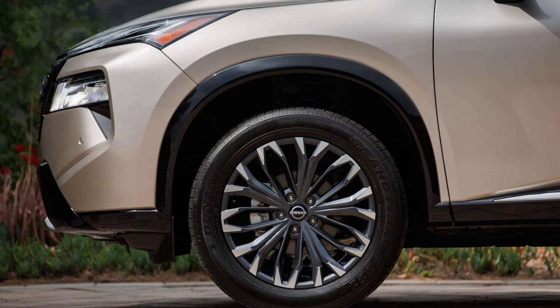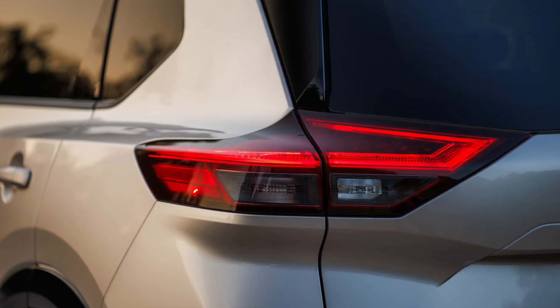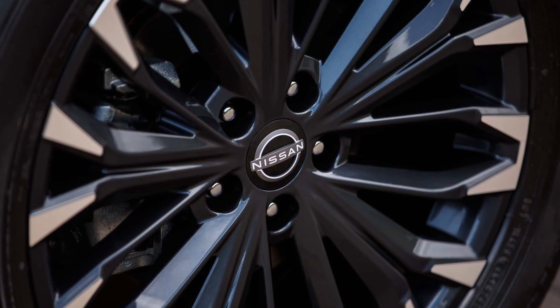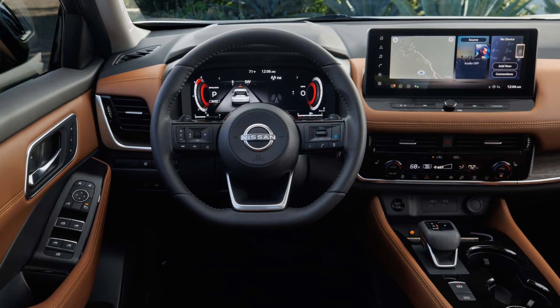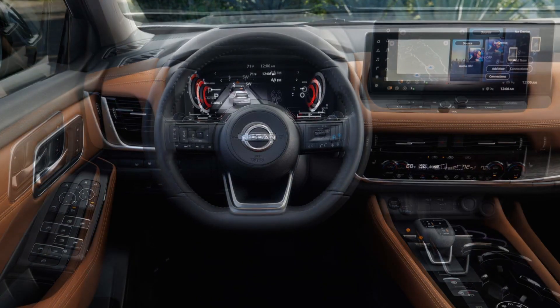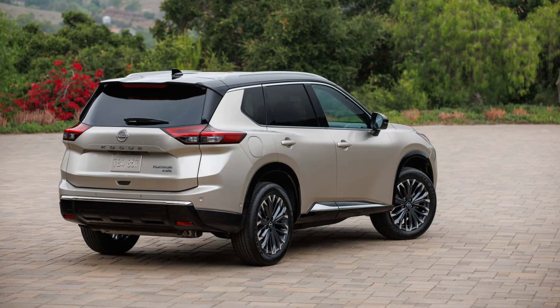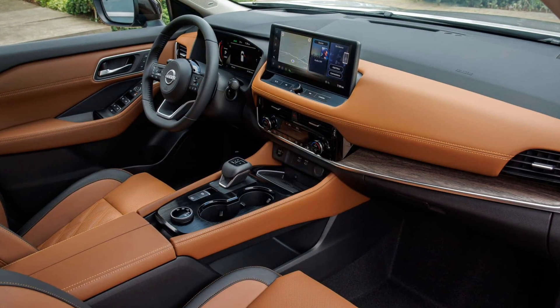A more substantial change can be found inside the cabin where the 2024 Rogue is the first Nissan to have Google built-in, which comes bundled with a five-year plan. It's available in conjunction with the upgraded infotainment featuring a 12.3-inch touchscreen for the SL and Platinum models, and integrates Google Maps, Google Assistant, and Google Play — all accessible without having to pair your smartphone with the vehicle.